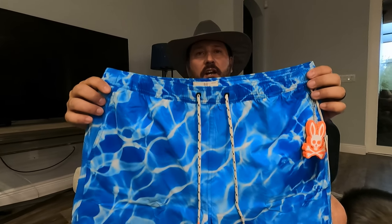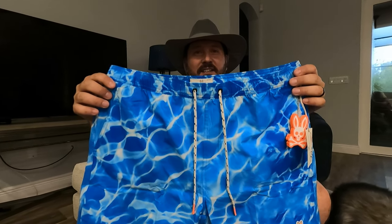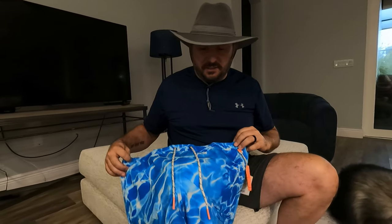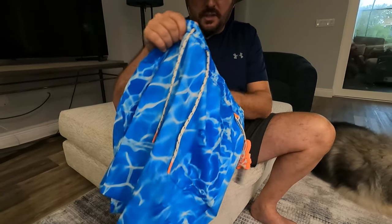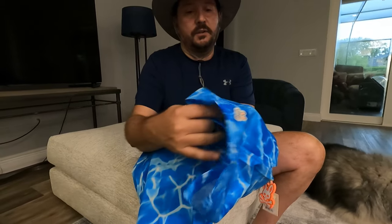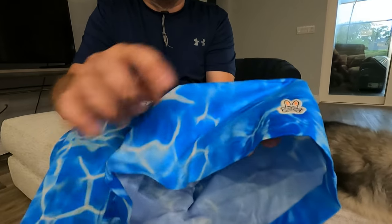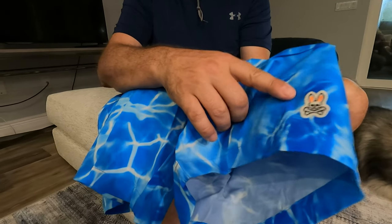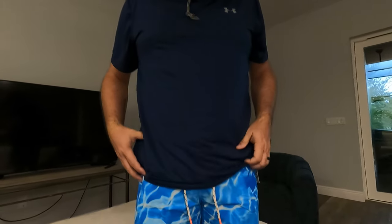Nikki, what do you think about the style I chose? It's cute — it's like the pool. This is so I could be stealthy and you can't find me in the pool. These are an extra-large. They have a nice lining, the material feels like a nice quality material actually, and it has a Psycho Bunny stitched into it. So let's try it on and see how it fits.